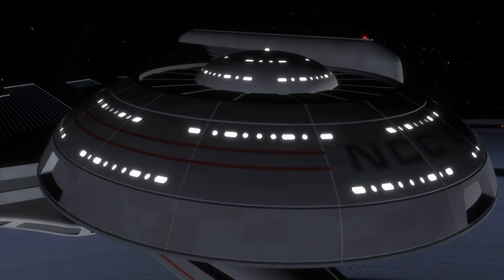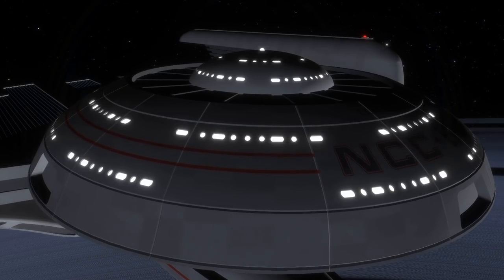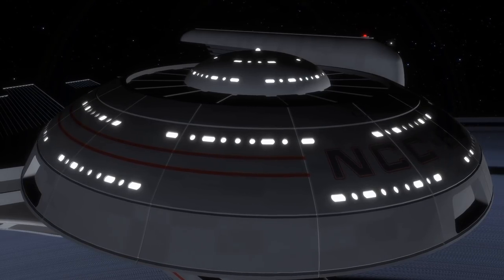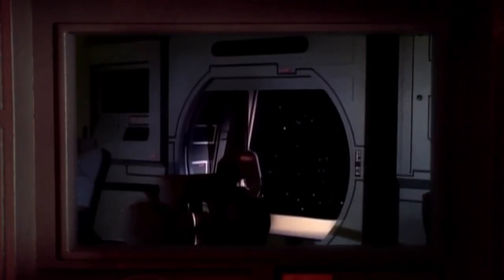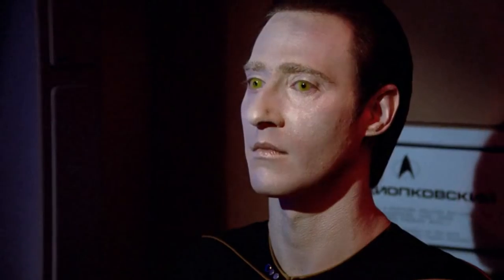Later in life, different versions of the Oberth-class's design would be constructed, including a personnel transport design and a cargo carrier design. By the 24th century, an emergency hatch was included on the bridge, which allowed for access to space in case of an emergency.